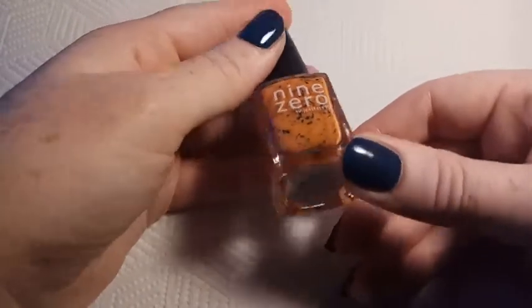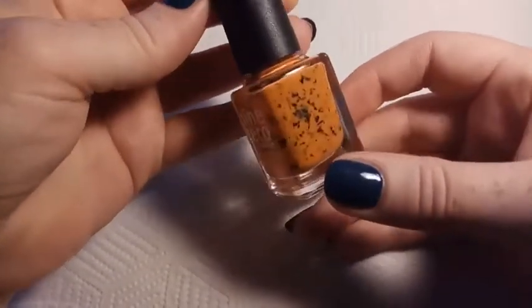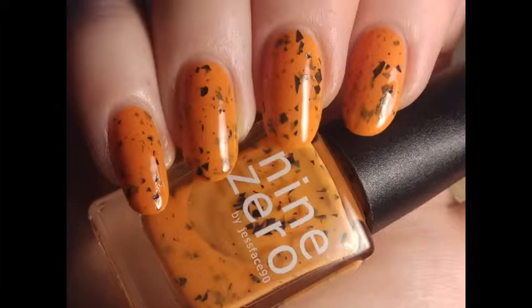This is Nine Zero Lacquer Jack O'Lantern Juice, and this was originally from the Halloween 2016 collection and was re-released for Halloween 2018, which was when I picked it up. This is an orange cream with black shard glitters.